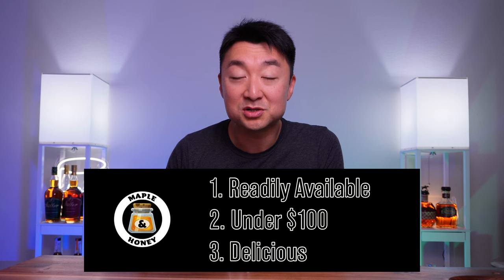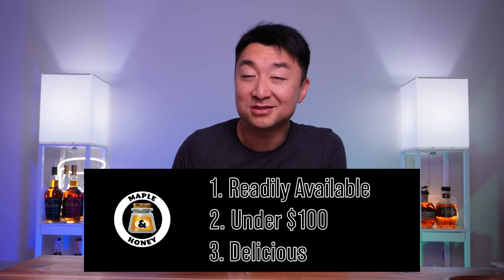These are rye whiskeys that are readily available, they're under $100 so affordable, and they're absolutely delicious in my opinion. Again, top three whiskeys that I highly recommend to those maybe just getting into rye whiskeys or who just want to try a rye whiskey. So let's get right into it.